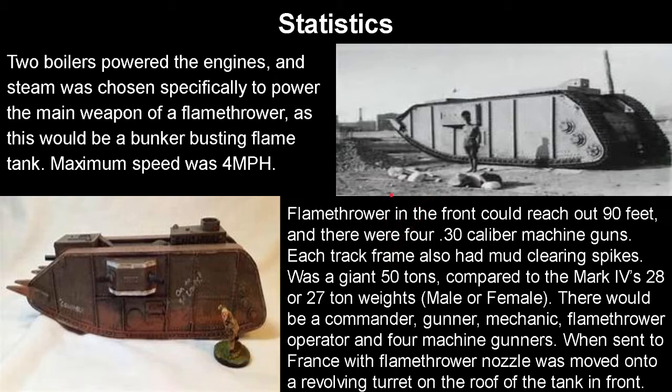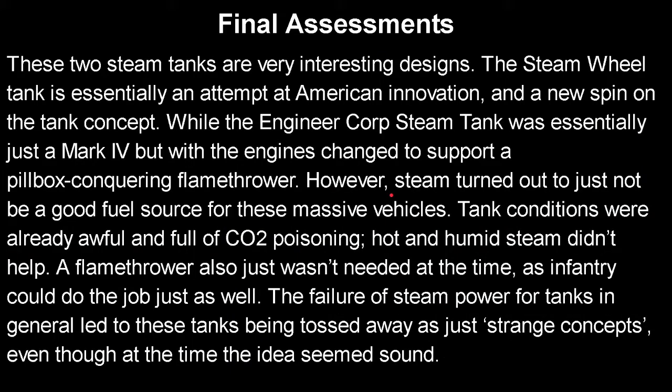As you can imagine, conditions inside the tank would be even worse than normal tanks. The two US steam tanks are very interesting designs. The steam wheel tank is essentially an attempt at American innovation and a new spin on the tank concept. Meanwhile, the Engineer Corps steam tank was essentially just a Mark IV but with the engine change to support a flamethrower capable of conquering pillboxes. However, steam turned out to just not be a good fuel source for these massive vehicles — tank conditions were already awful and full of CO2 poisoning at the time, which largely remained until WWII where it was changed to prevent such poisonings. Hot and humid steam didn't help that.